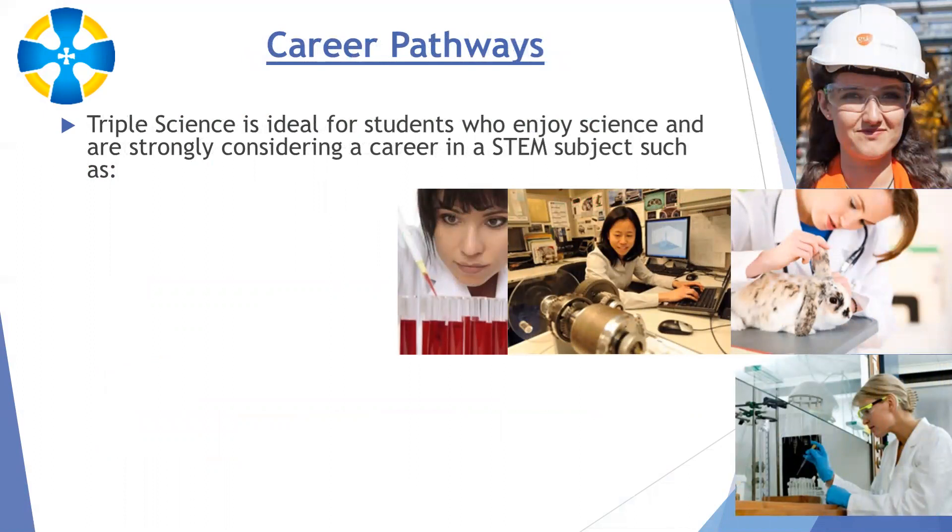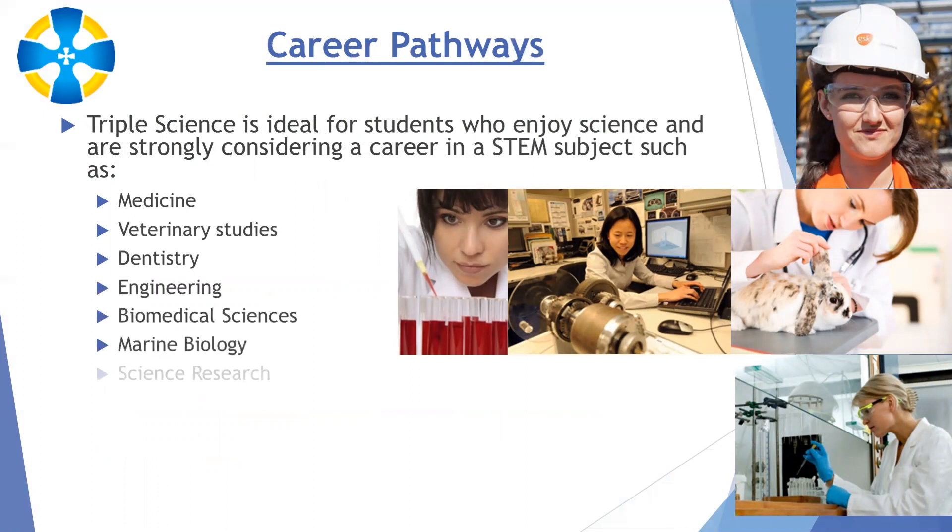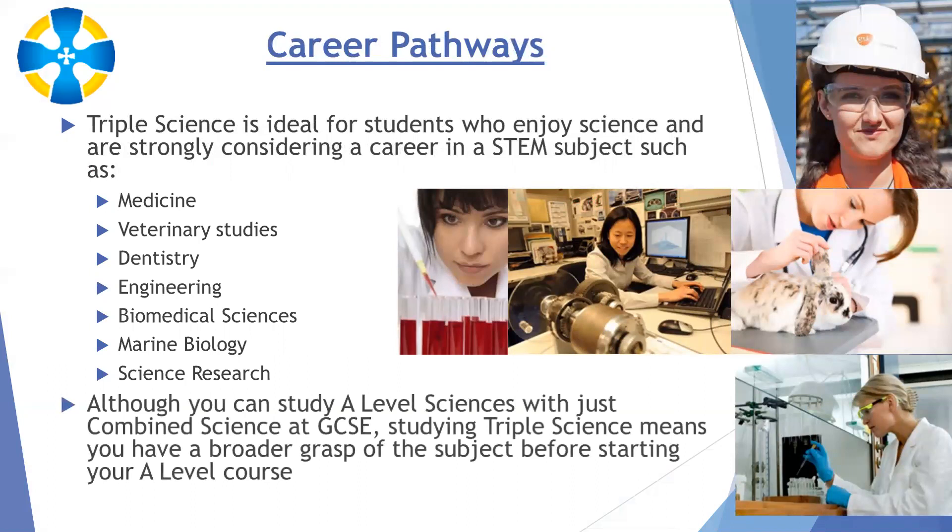In terms of career pathways, triple science is ideal for students who enjoy science and are strongly considering a career in a STEM subject, such as medicine, veterinary studies, dentistry, engineering, biomedical sciences, marine biology, or any other scientific research. You can study A-level sciences with just combined science at GCSE, and that may keep other options open. But if you do study triple science, you'll have a broader grasp of the subject before starting A-levels, giving you an advantage as you'll have covered topics that others won't have.